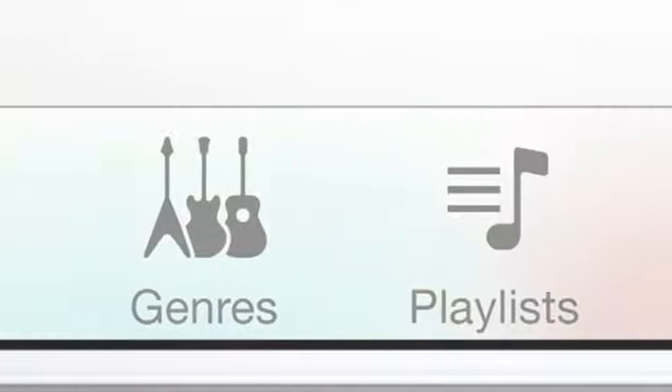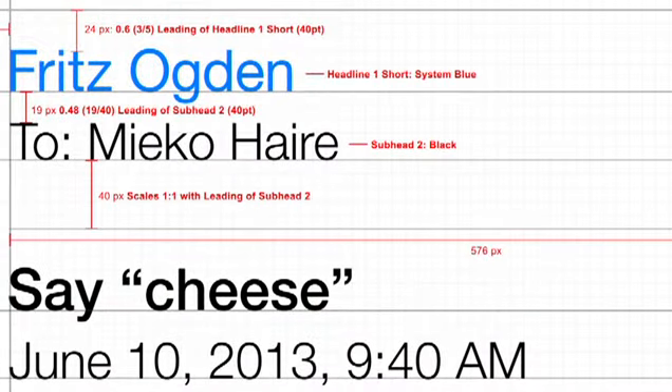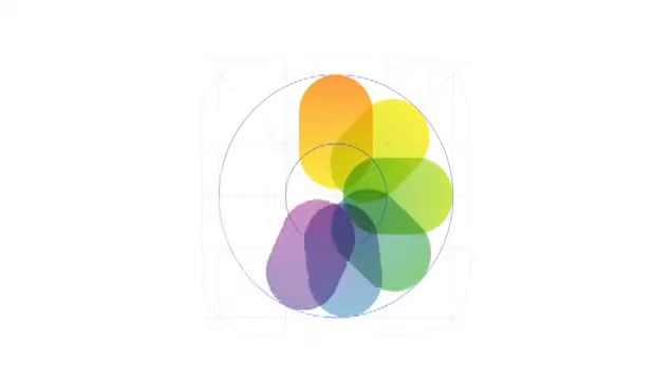We have considered the tiniest details, like refining the typography, to much larger ones, like redesigning all the icons. Developing a grid system allowed us to achieve a much more harmonious relationship between individual elements. We've also incorporated a whole new palette of colors.